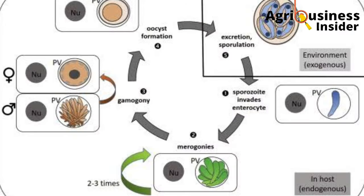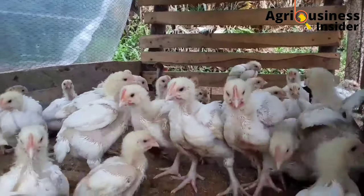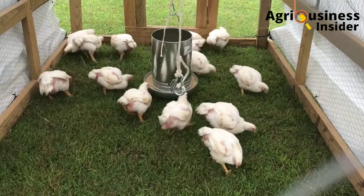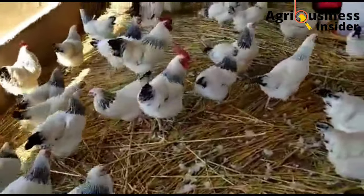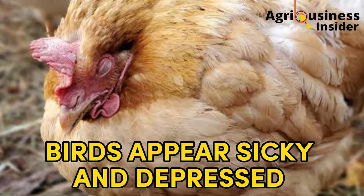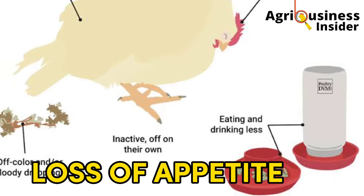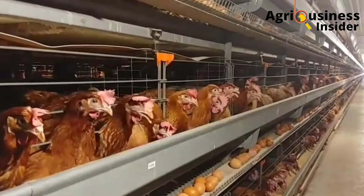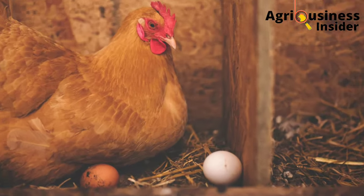Coccidiosis parasites usually damage the gut or the digestive system of our birds. But since you cannot see this digestive system, what are the signs to look out for to know if your chickens are suffering from coccidiosis? Number one, your birds will appear sickly and depressed. Number two, there will be blood in the feces of your chickens. Number three, your chicken will lose appetite — that is, there will be decreased feed intake. Also, if you are a layer farmer, you are going to notice a decrease in egg laying. Coccidiosis can also cause death in your flocks.